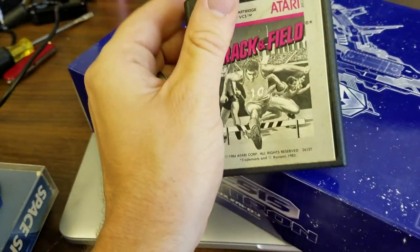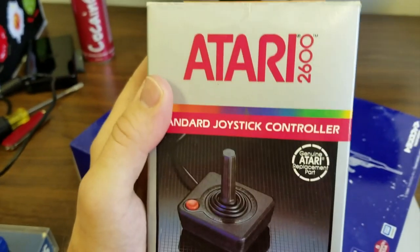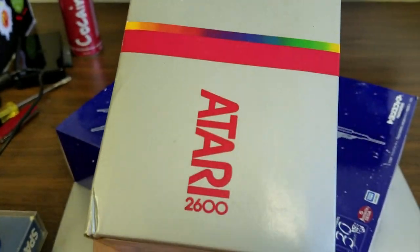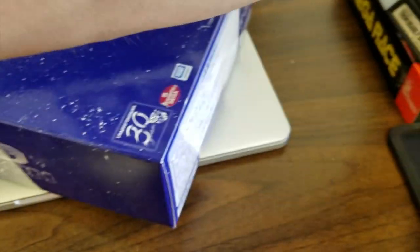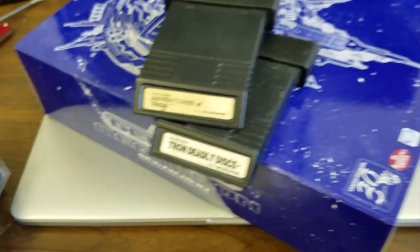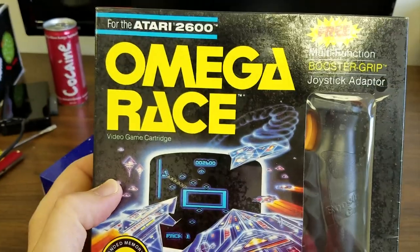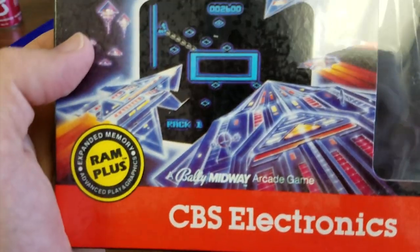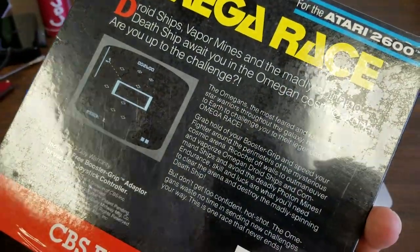These are from Eric in California. Track and Field for the Atari 2600 — this is great. A boxed Atari 2600 joystick, genuine Atari replacement parts. Hope this is still covered under warranty. We've got some Tron games for the Atari, and check this out — we have Omega Race for the Atari 2600 with RAM Plus. I have never seen this in my life. I am looking forward to playing that.